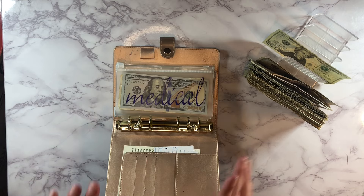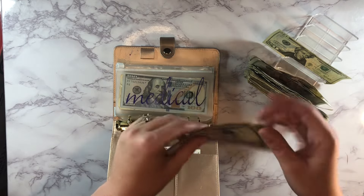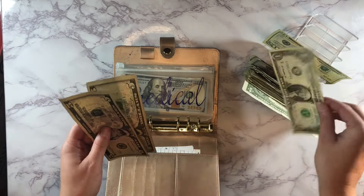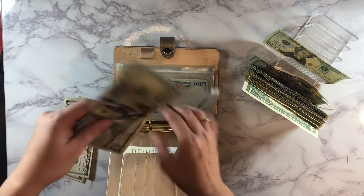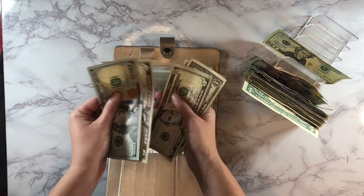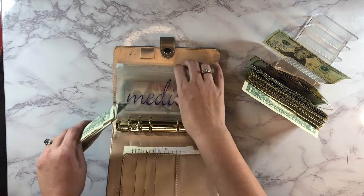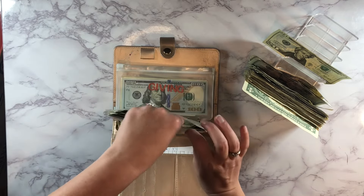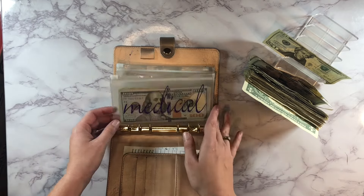We're going to start with our medical envelope and it's going to get $11 — so $5, $10, $11. It now has a total of $13 in cash added. I am trying to build this back up to $500, so that's what I want to get it to consider it fully funded.